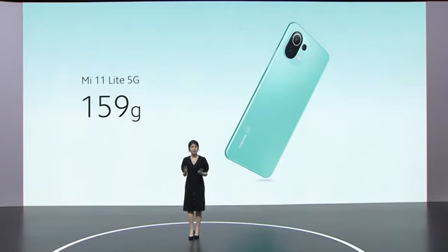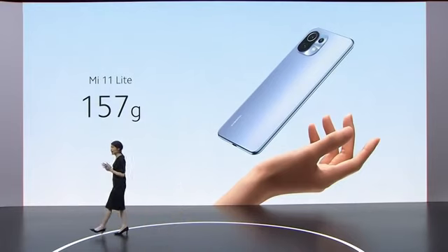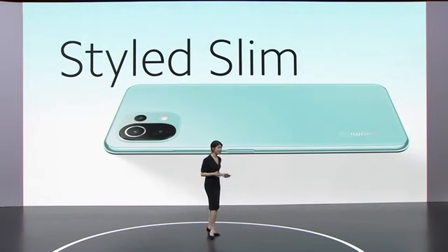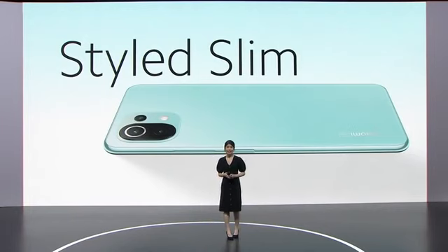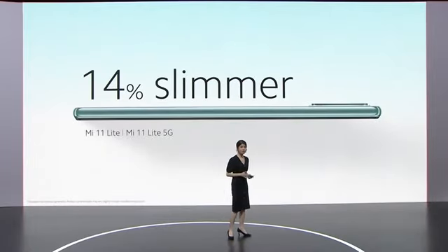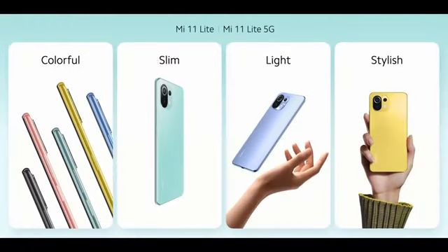At just 159 grams, Mi 11 Lite 5G is incredibly light — just 157 grams for our 4G variant. Mi 11 Lite isn't just stylish and light, it's also trimmed to be slim. In fact, it's 14% slimmer than the previous generation. That's the Mi 11 Lite — it's colorful, it's slim, it's light, and of course, it's stylish.